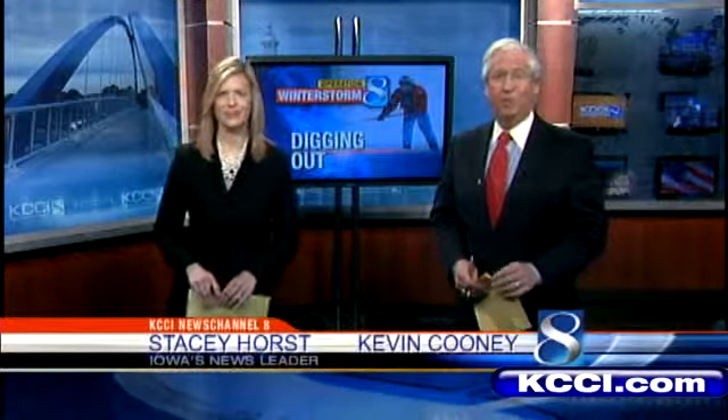And now comes the hard part as communities all around the area start to dig out from under the snow. For some it's as easy as shoveling, but for others blowing snow created snow drifts that has them putting in some extra work. News Channel 8's Marcus McIntosh joins us live with that part of the story tonight.